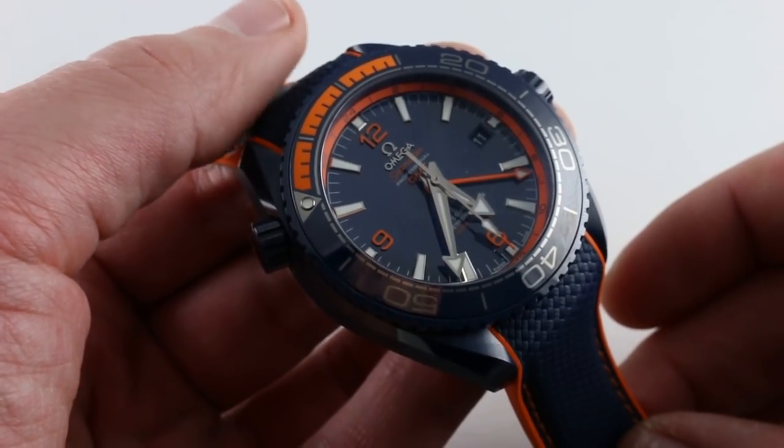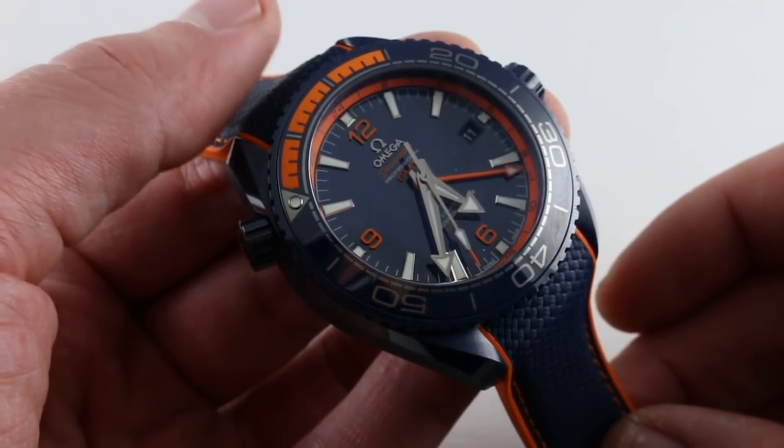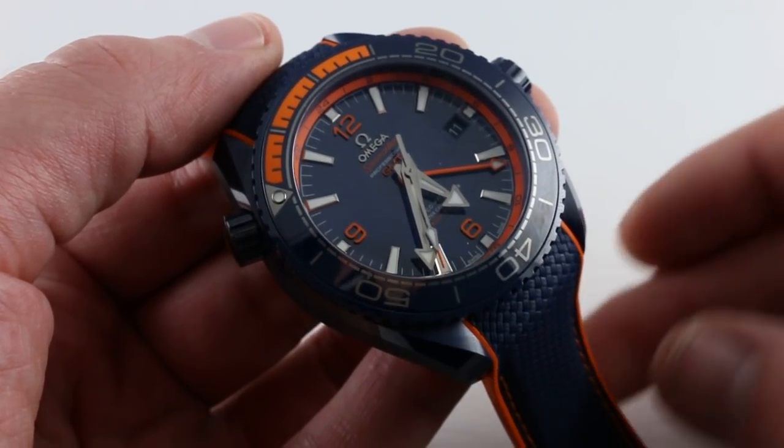You can see and own this watch — one of the IT watches of 2017 and still sizzling hot a year later — on our website.